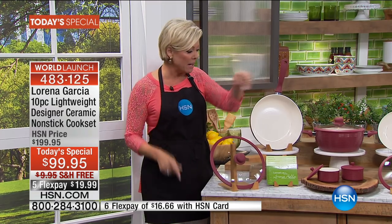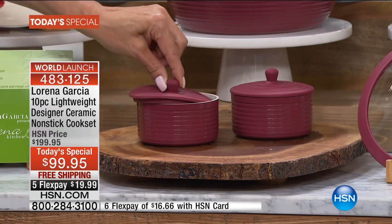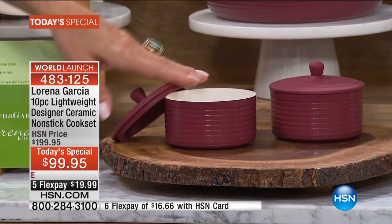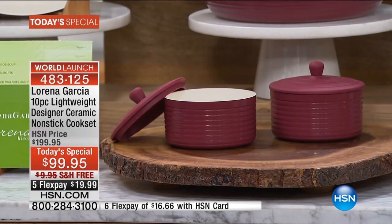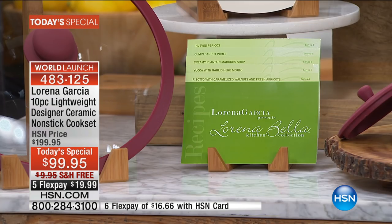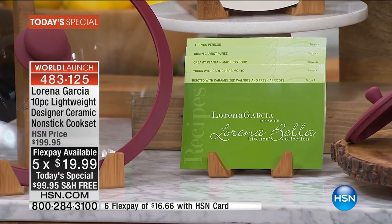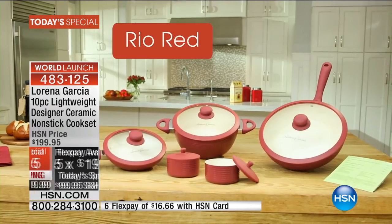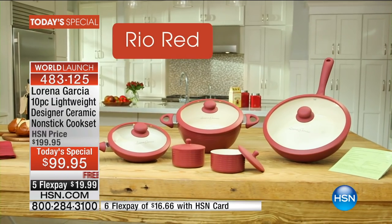You get the two ramekins brand new with the silicone lids. I love ramekins for everything from french onion soup to creme brulee. You also get all six recipe cards from Lorena - her recipes are featured in major magazines, she's been on every major talk show, and she gives back to the community. Ten pieces, and you get it home for under $20.